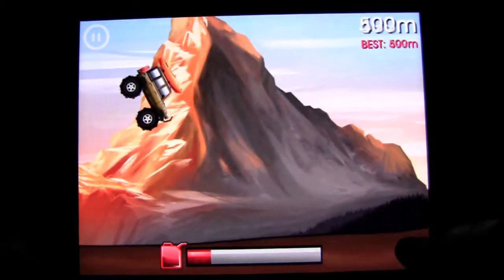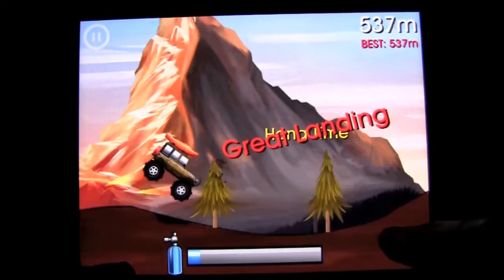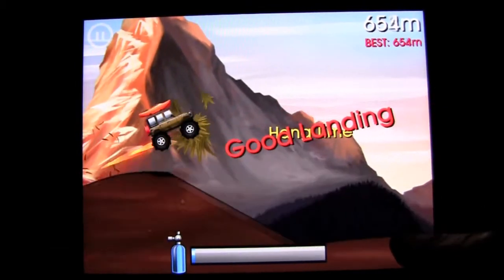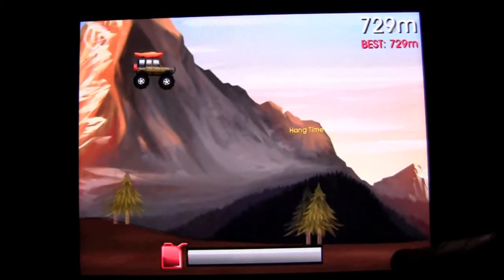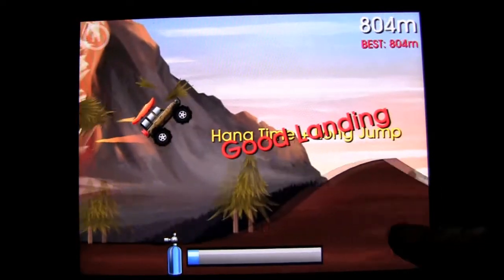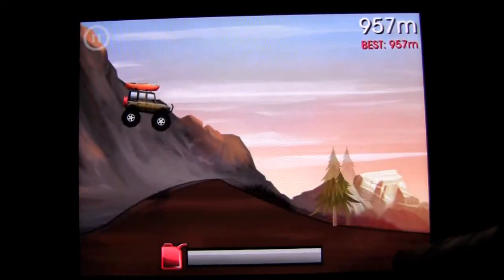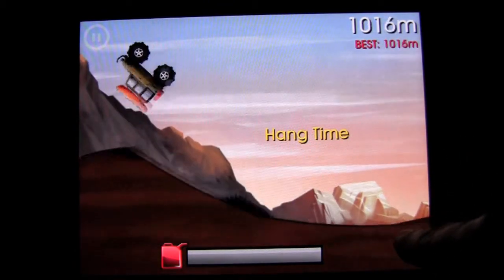This one we can do a little air, get a little bit of Nitro. Hang time! And that's how you play it — that's how you get as far as you can. If you get to a thousand, that's the goal.